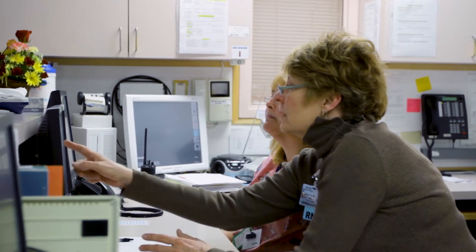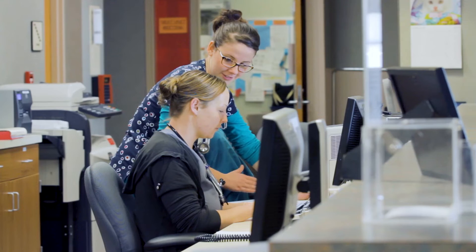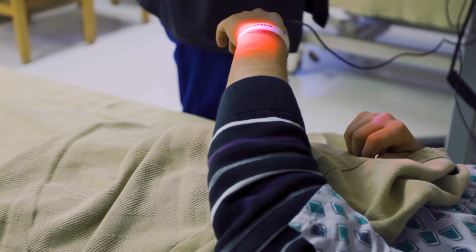We use Lights On for benefits realization, for data mining, for user support, as well as system performance monitoring.